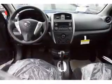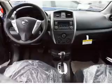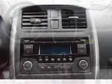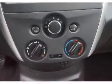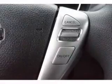Anti-lock brakes. Inside you'll find Bluetooth connectivity and auxiliary input, steering wheel controls, curtain head airbags, front airbags, side airbags, side impact door beams, child safety locks, iPod integration, and cruise control.